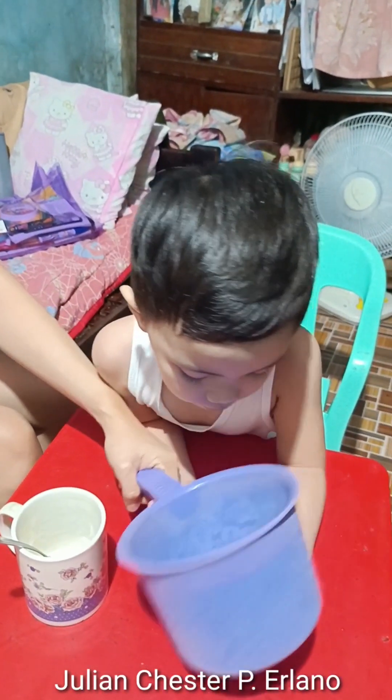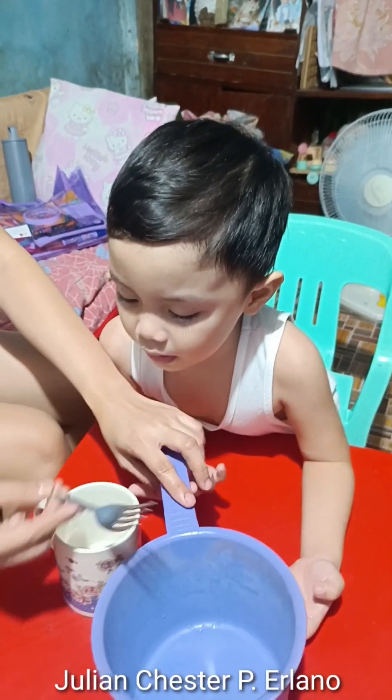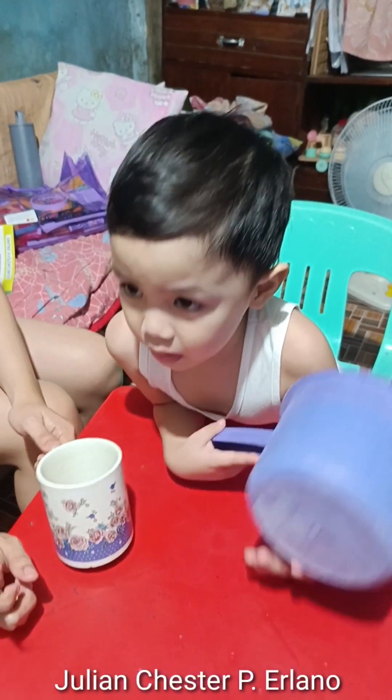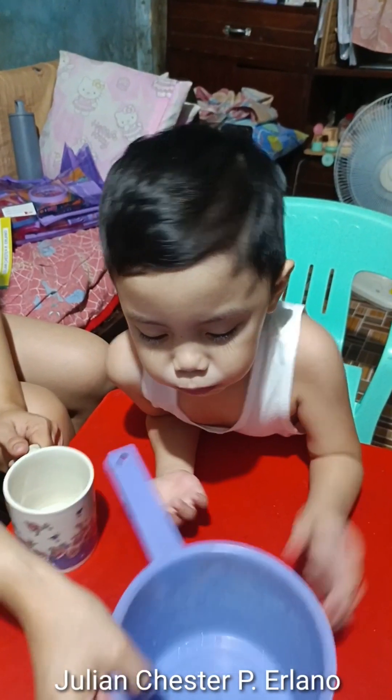Ito, ginagamit kapag matinigo, pagsalok ng tubig. Ito naman, tinidor, ginagamit kapag kumakain. Ito naman tasa kapag inom ka ng tubig, o kaya inom ka ng mainita.